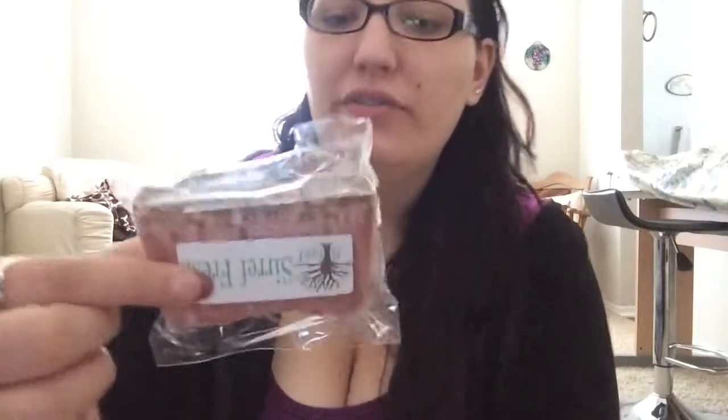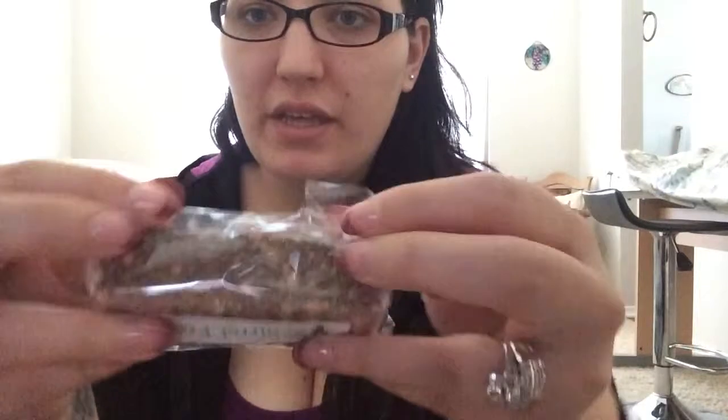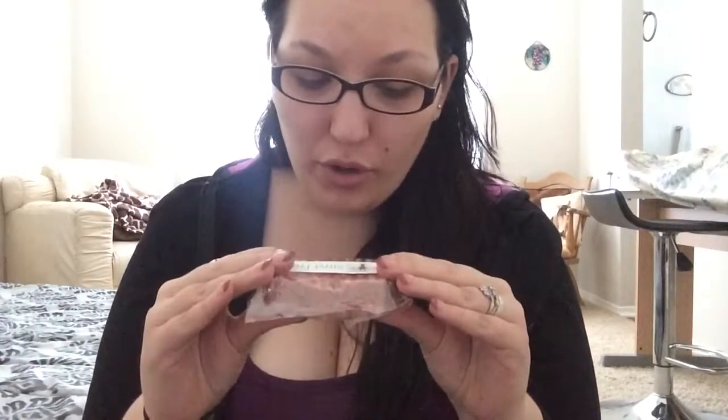I also got a soap for your face. I don't know, I'm going to give it a try — we'll see. It has a nice, herbal scent. Smells really good.